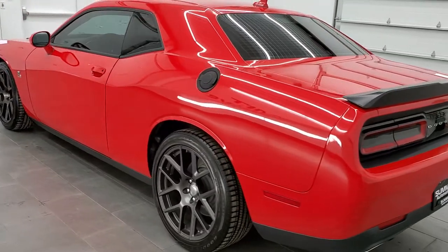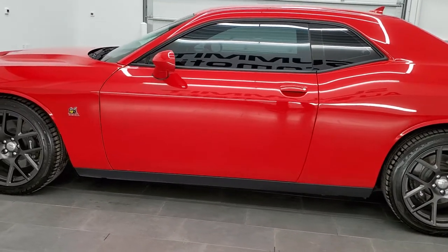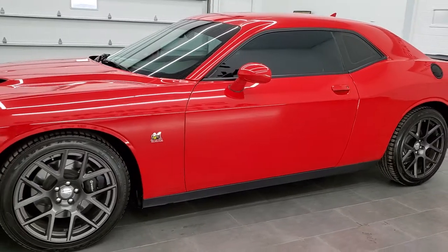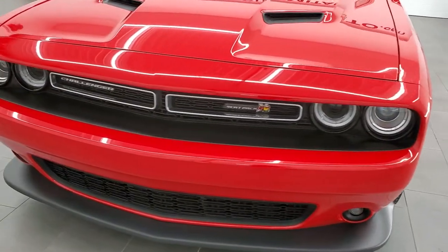This vehicle has a 6.4 liter V8 Hemi motor which pumps out 485 horsepower. This car has been fully safety inspected by our service shop, has a fresh oil and filter change, all the fluids have been checked and topped off, and this car is 100% ready to go.